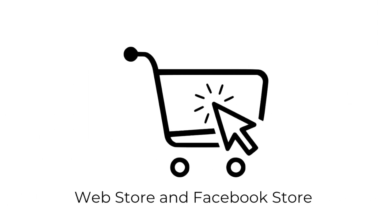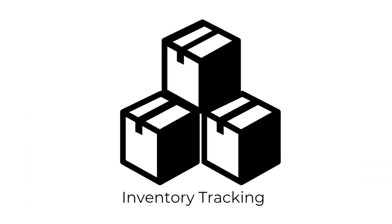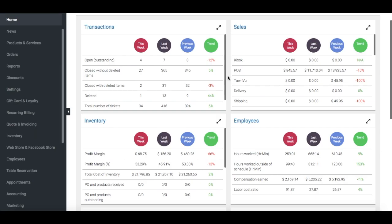Additional features include a web store and Facebook store that fully integrates with your reporting and inventory to keep track of your physical products, inventory tracking for the sale of physical products, and more. All of this will be accessible from the SalesVu Cloud portal.